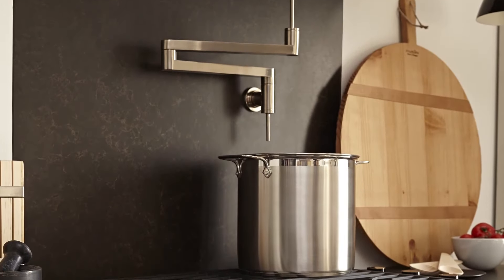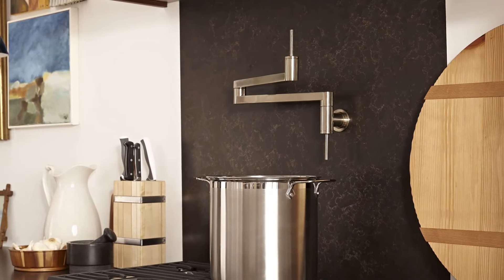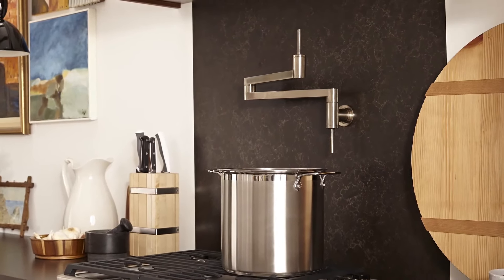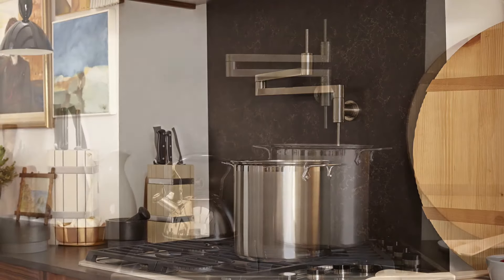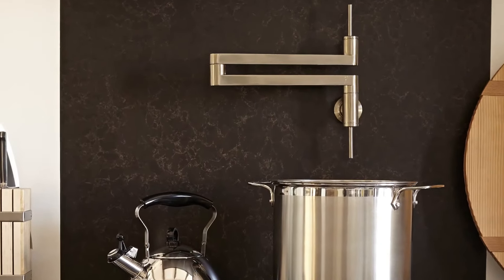The DXV products were perfect — they couldn't have been better. The pot filler is nothing less than a piece of sculpture. And Scandinavian design is about form. It has the most wonderful, perfect, beautiful yet functional quality — and that's what Scandinavian design is about.